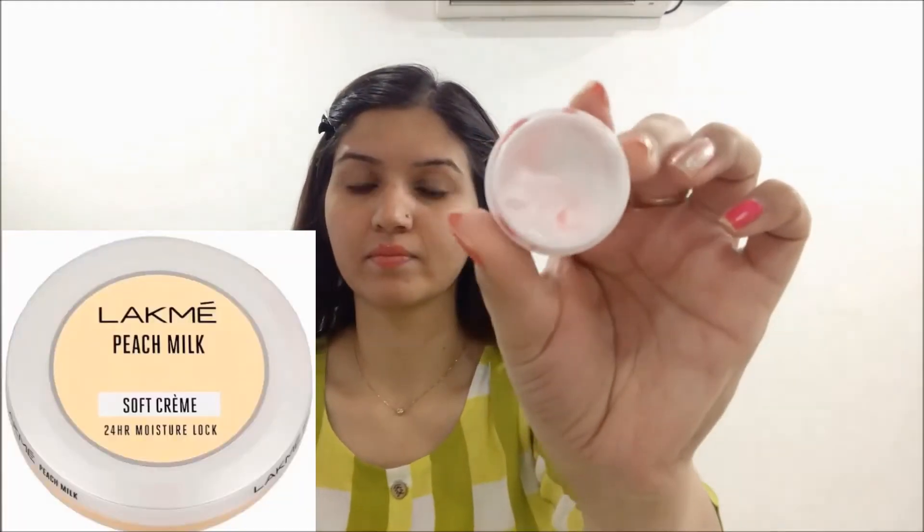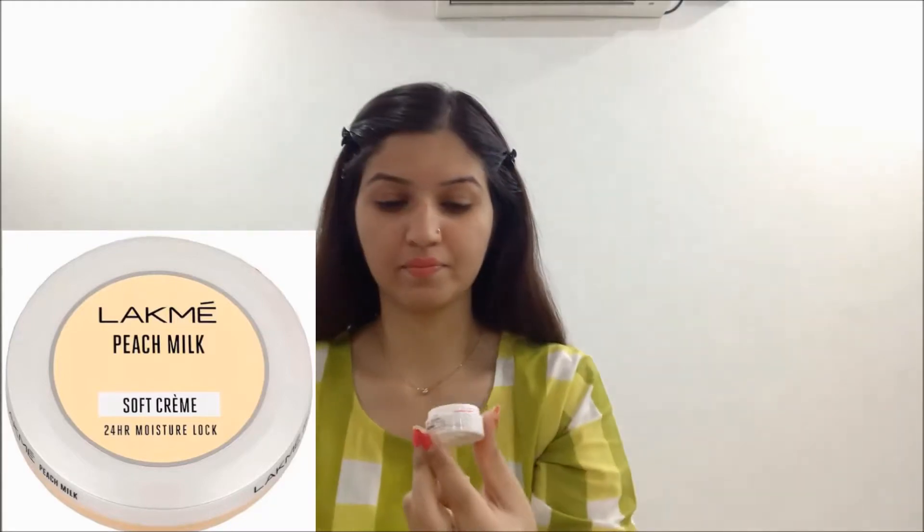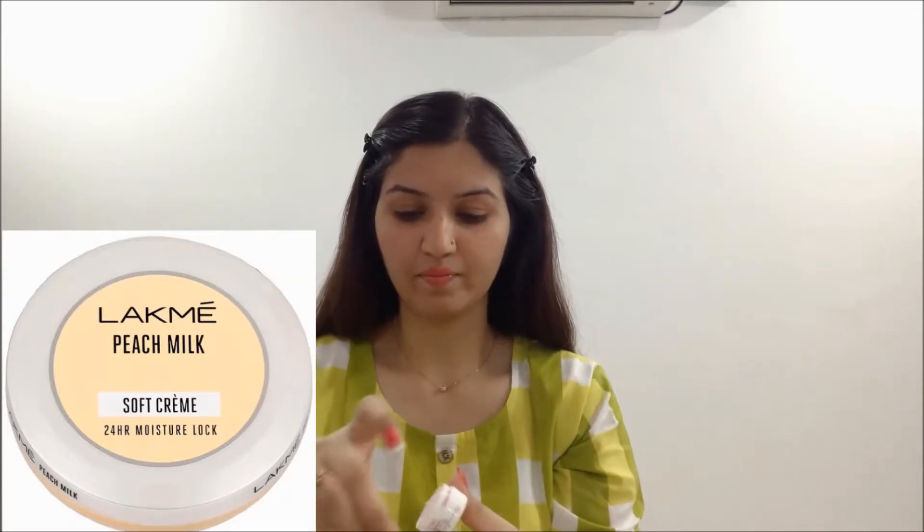First I am going to use my Peach Milk Soft Cream. I have removed it into a small tub because the actual tub is not travel friendly. You can use any moisturizer, but you have to use a moisturizer.